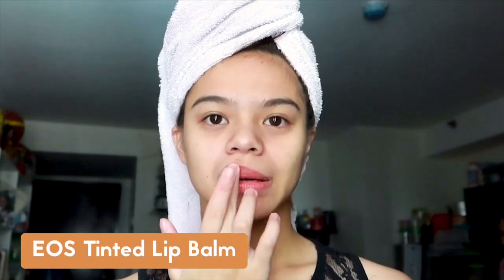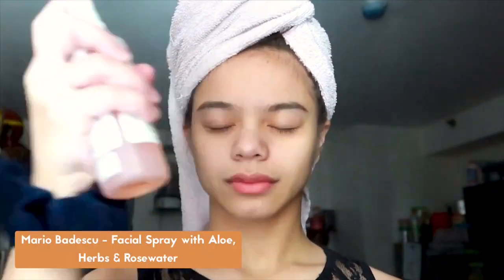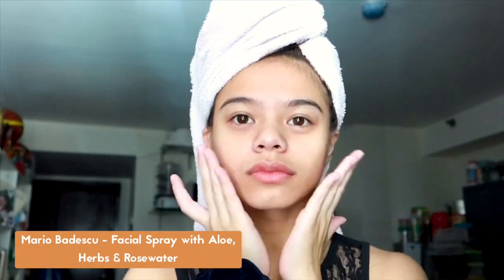After taking a bath and brushing my teeth, I use a lip balm to hydrate my lips — I'm using this EOS Tinted Lip Balm. It's not that oily unlike other lip balms, and it gives color to my lips. Since this is a morning skincare routine, I'm not using a heavy moisturizer, so I use this Mario Badescu Facial Spray to moisturize my skin.